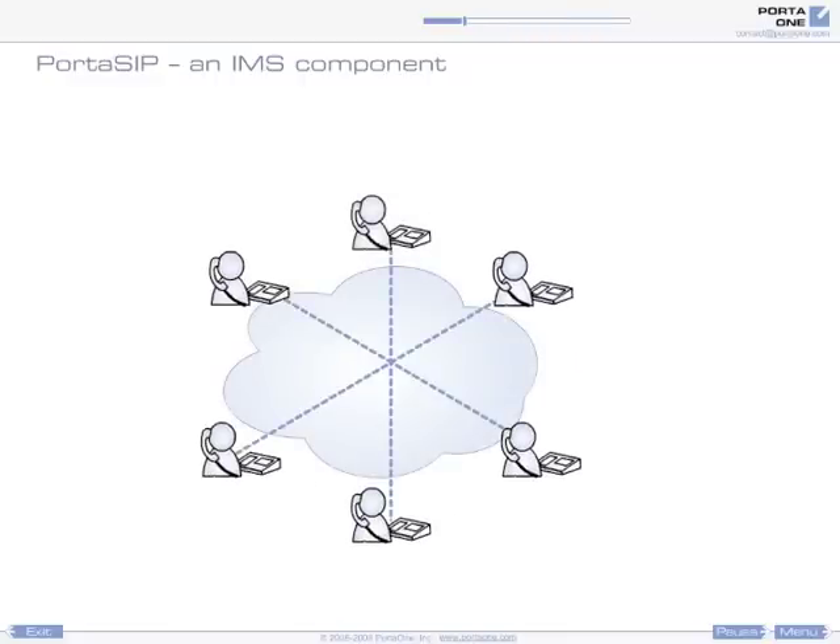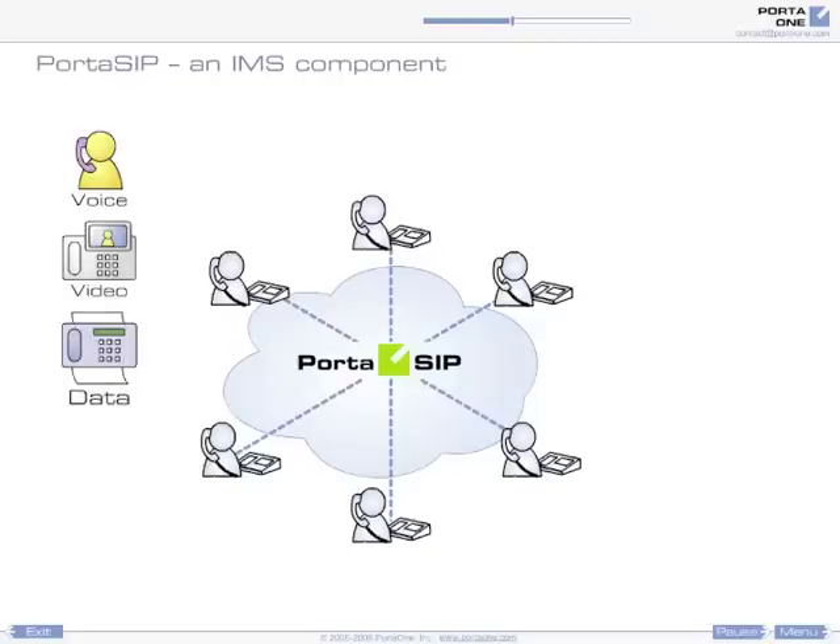is an integrated platform for telecommunications carriers to build converged networks of the 21st century. PortSIP is the IMS core element used to directly manage voice, video, data, and messaging communication on your network.